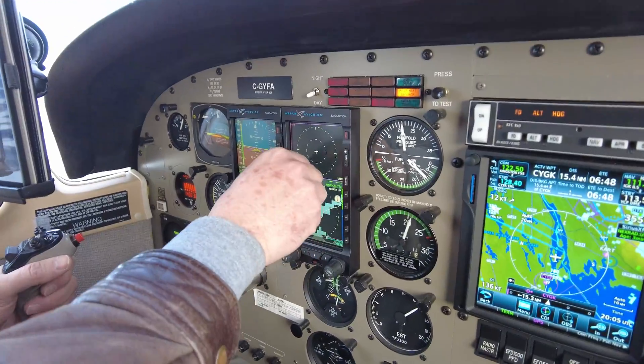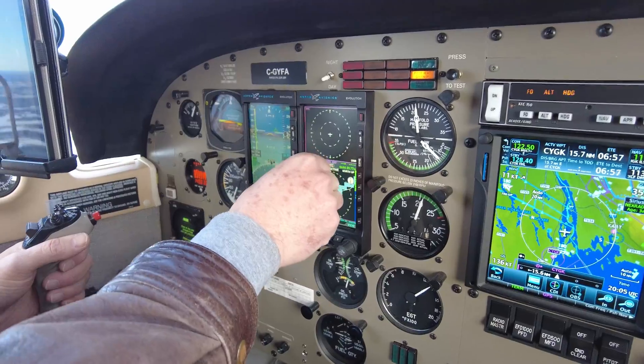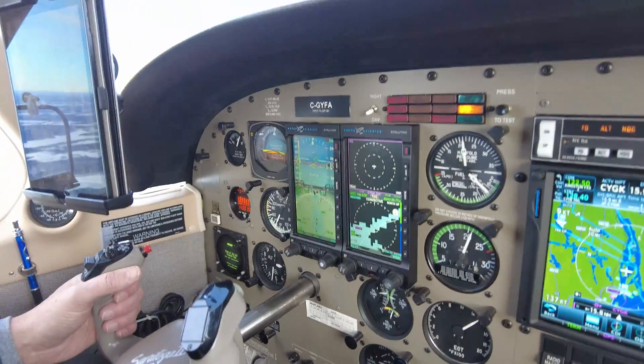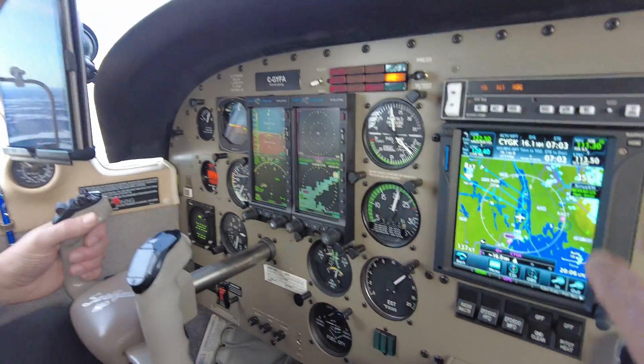This has synthetic vision, so I can actually cycle through different synthetic vision screens, which is kind of cool. That's a nice feature to have. I tend to keep it on that if I'm flying IFR — it's kind of the easiest.